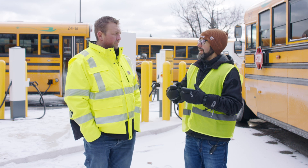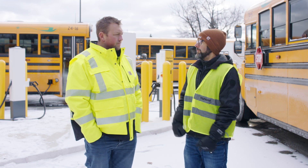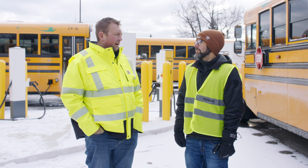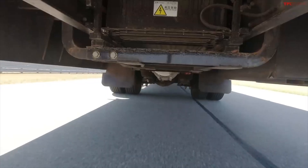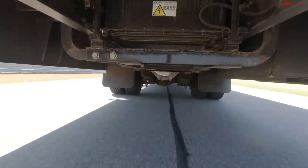How do these electric buses actually handle in the snow? How do they drive and perform? The electric buses are actually heavier than diesel buses. Their batteries between the frame rails are low, which actually helps the center of gravity. They handle really, really well.